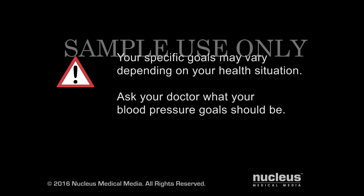Your specific goals may vary depending on your health situation. Ask your doctor what your blood pressure goals should be.